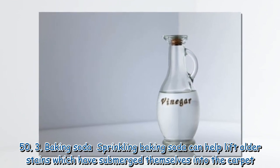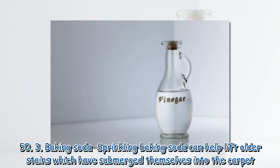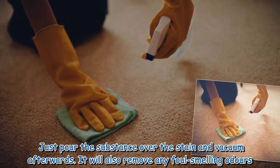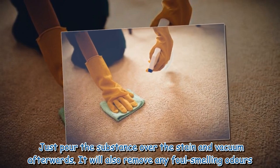3. Baking soda: Sprinkling baking soda can help lift odor stains which have submerged themselves into the carpet. Just pour the substance over the stain and vacuum afterwards. It will also remove any foul-smelling odors.